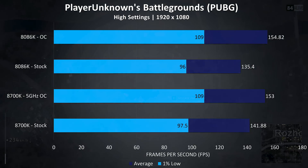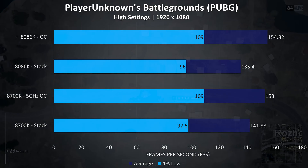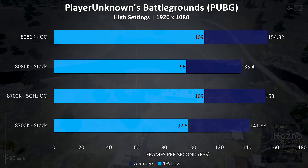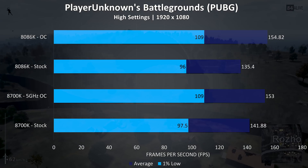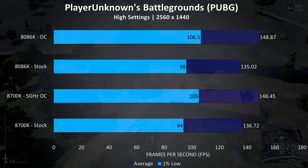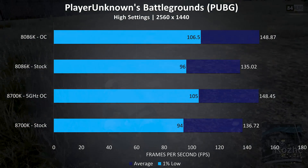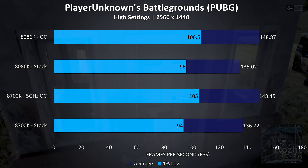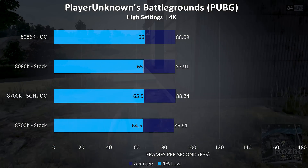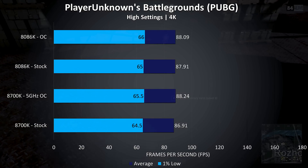PUBG was tested using the replay feature. At 1080p we can see that overclocking is making a fair difference, though not so much between the two CPUs — while overclocked both are performing very closely, but at stock the 8700K was scoring 4.7% higher average FPS. At 1440p the 8700K was still giving higher average frame rates at stock, with a smaller 1.2% gap, and then extremely close with both overclocked. Finally at 4K there's much less difference between all results as we've become GPU bound, even at high settings with this hardware.